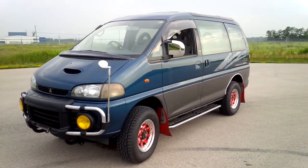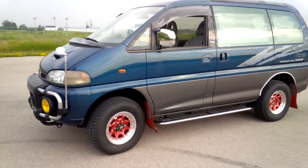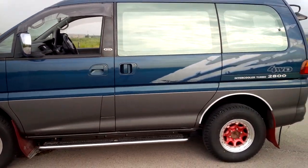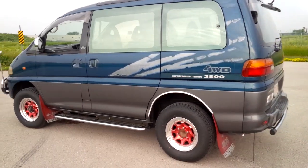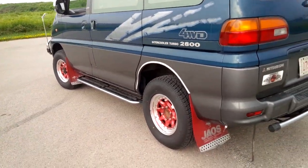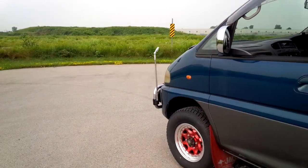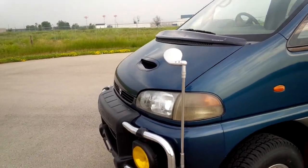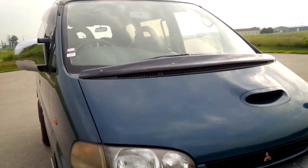We're looking at a 1998 Mitsubishi Delica Space Gear, PE8W chassis, Super Exceed spec with quite low mileage — 94,000 kilometers, just arrived from Japan. All the accessories, the wheels, the mud flaps, and the monocle were all put on in Japan. The monocle is actually useful for parking, and there's a bonnet or windshield spoiler as well.